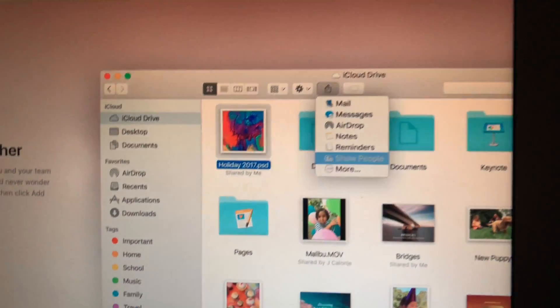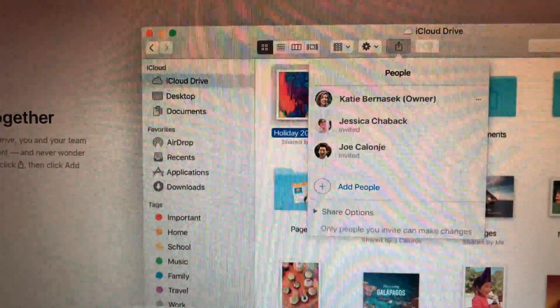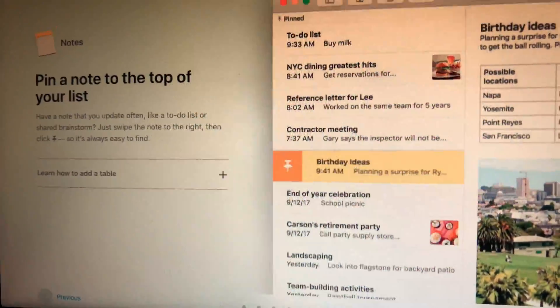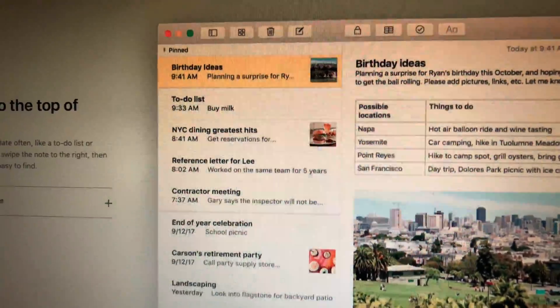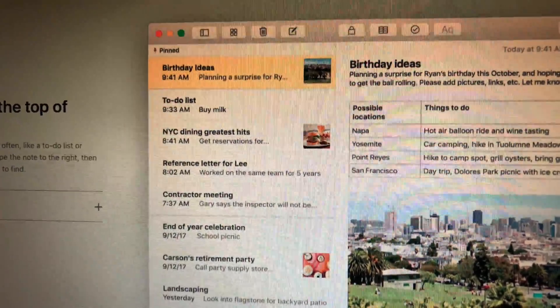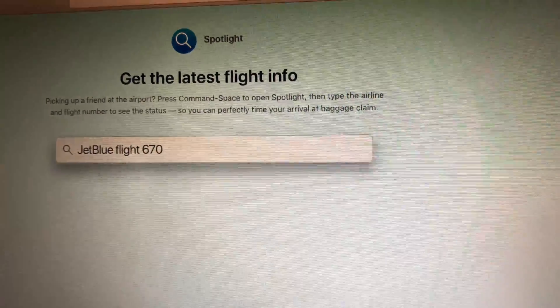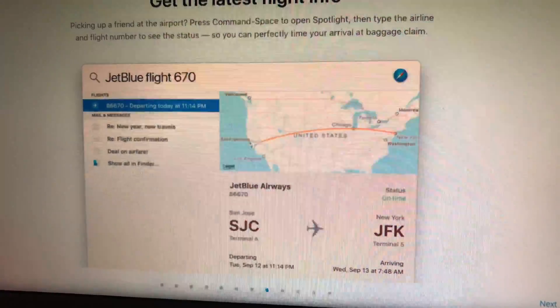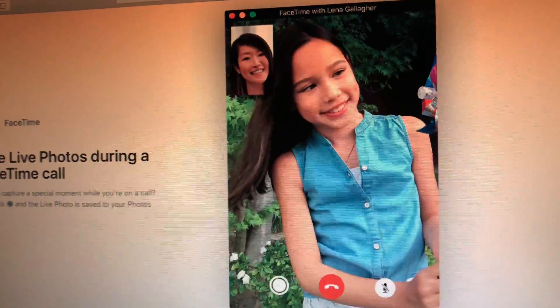Work on files together — all right, if you're using iCloud Drive, in a common format or at work, you can share that. Pin a note to the top of your list — okay, that seems pretty productive. Get the latest flight info — I did hear you can do that; I think that was on Twitter. If you type it in, it shows information like that now in Spotlight. That's cool.